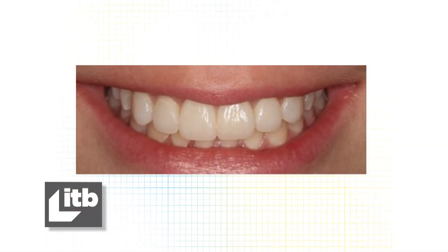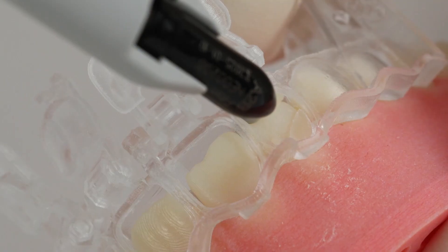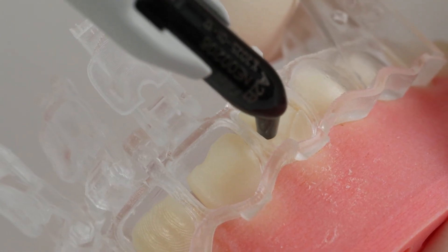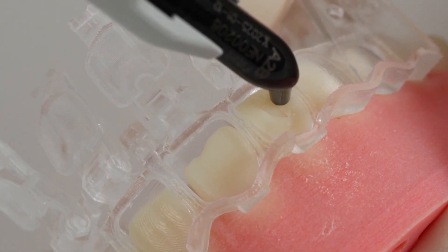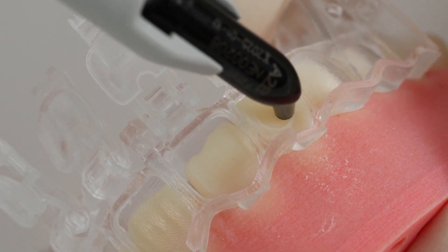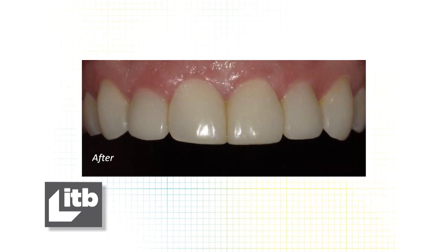Please never underestimate the power of a smile. And for my colleagues out there, 3M has also listened to you. We know that it's really hard to work with composite in the anterior teeth. So using Filtec Matrix, along with Composite, has so many advantages for you. It's quick, easy, and predictable. Whatever design you create — whatever new smile — is the one that you're going to get at the end. Plus, it's really important that we can offer our patients other options that are cost affordable.